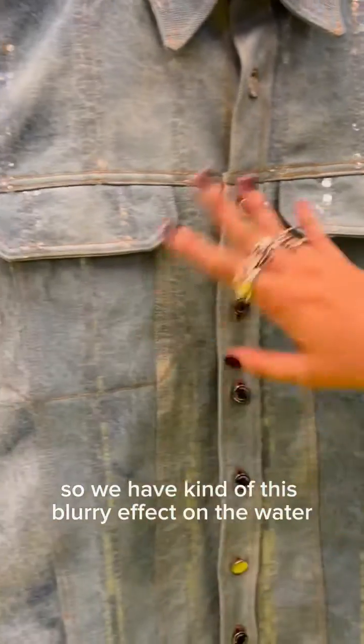This is a bomber jacket. We actually use a faux leather made with cord. This transparent part here is actually a bio-based material made with waste fruit.